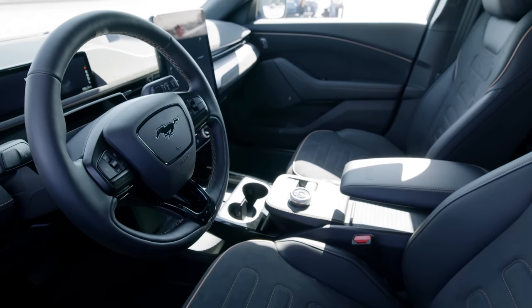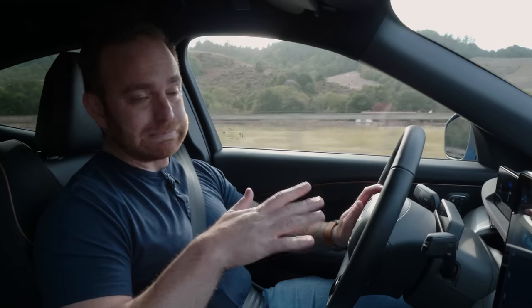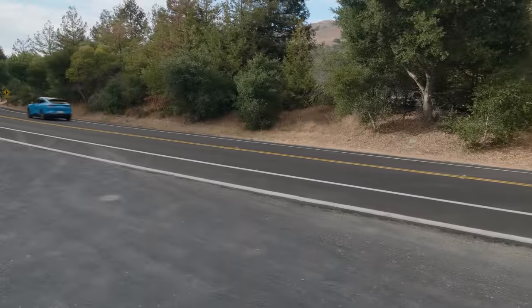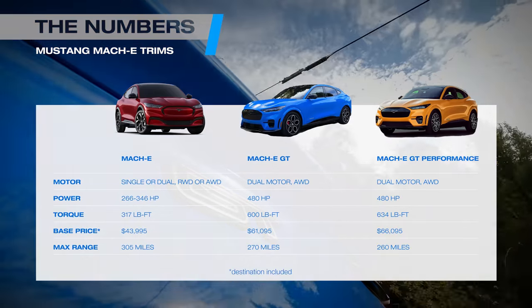Are you getting a lot more power? Yes. Are you getting a lot more on the interior? Maybe not as much. I do like the materials — these muted dashboard materials are really nice. There's not a lot of black plastic, but out on the road it feels very similar. So if you're looking for something way more luxurious, maybe pinch a few pennies and don't go for the GT. It's also worth noting that the GT and GT Performance don't have more range than the standard Mach-E. They have 260 to 270 miles of estimated range on the same 88 kilowatt-hour battery pack, but they don't get the 300 miles of estimated range that the standard model does.